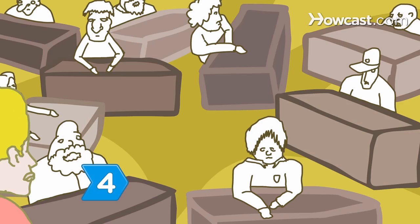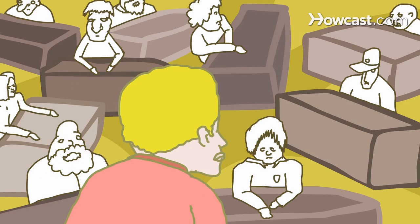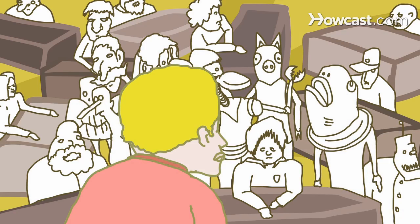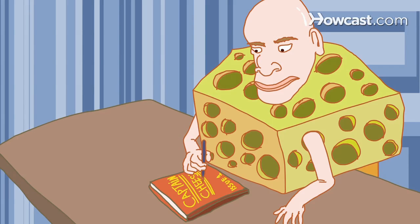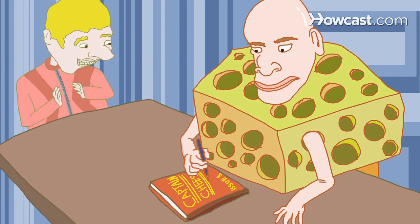Step 4. Arrive early to browse the main floor, where the smaller booths are featured — that area gets unbearably crowded by midday. And no matter what the schedule says, stop by your favorite exhibitors in person, as some signings and events aren't announced in advance.